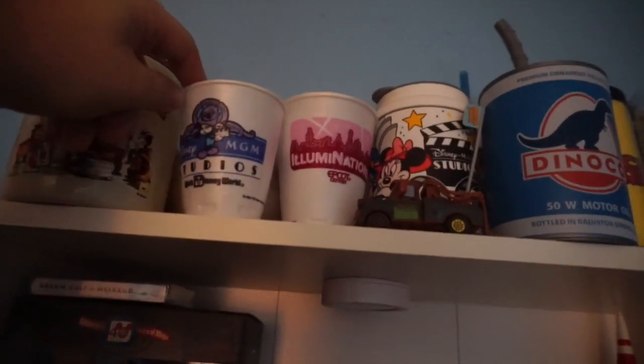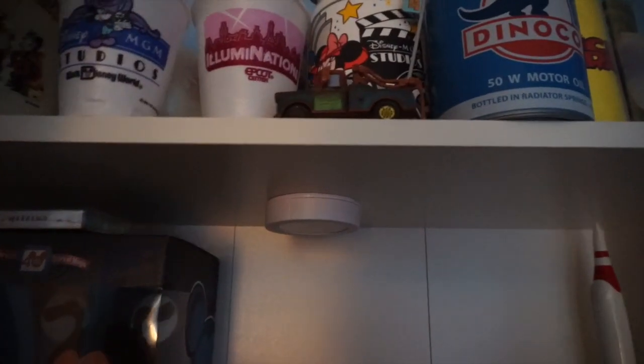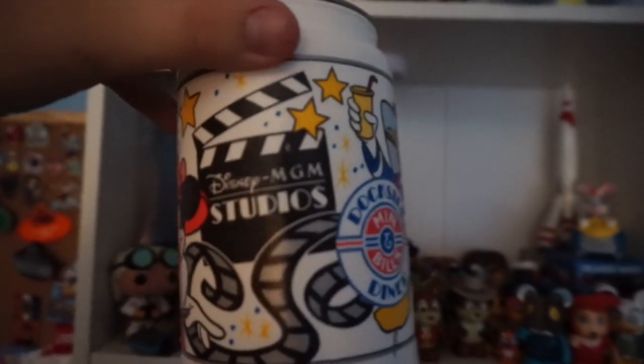When I first started collecting I started getting cups, and I acquired quite a few — including the Disney MGM Studios water cup styrofoam, which I love, as well as my EPCOT Center Illuminations one. Then I started getting into collecting some resort mugs from the past. This one I loved because it has Disney MGM Studios on it.